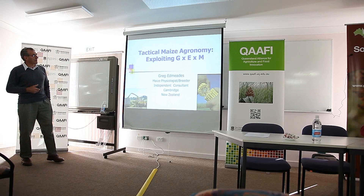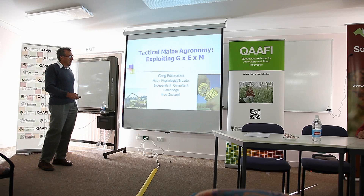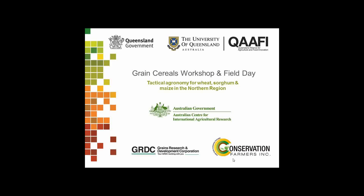I want to talk a little bit about tactical maize grain, exploiting the genotype by environment by management interaction. Just a reminder that here there are two major uses of grain, probably mostly for feedlots in the industry, and silage. Silage in New Zealand is big — 80% of all the maize grain in New Zealand is being used as silage, so my comments tend to be a bit biased around that.